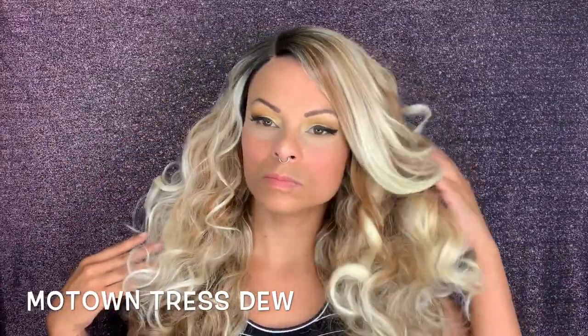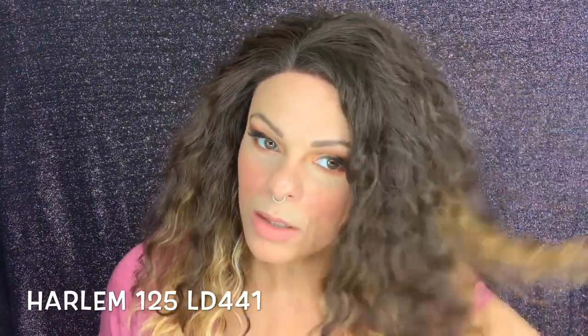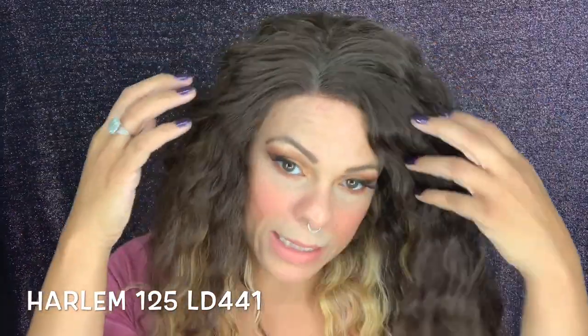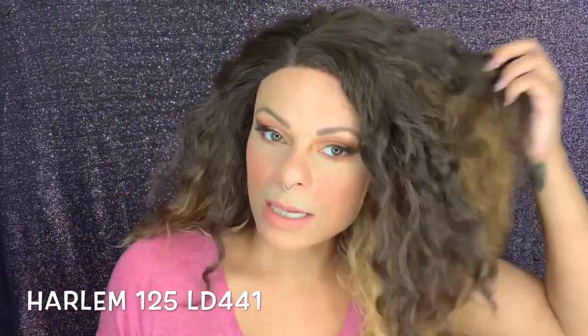Next up is Harlem 125 LD44 wig. I liked the colors themselves, but the way that they were stacked into the wig was very odd. This was also ear-to-ear lace, but the lace was only about two inches deep, so it was really difficult to get a realistic hairline and parting.